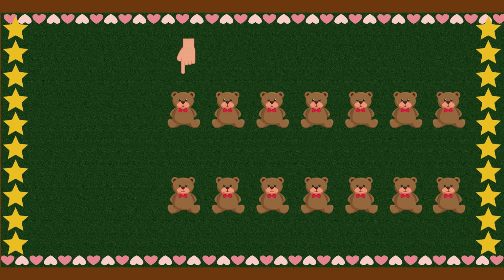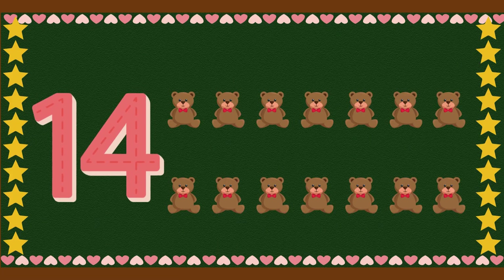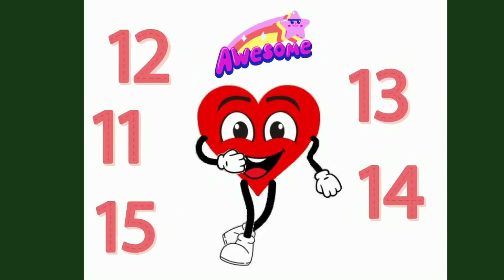One, two, three, four, five, six, seven, eight, nine, ten, eleven, twelve, thirteen, fourteen. Good job, my counting experts!